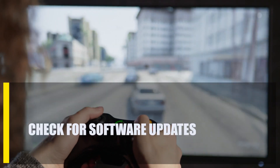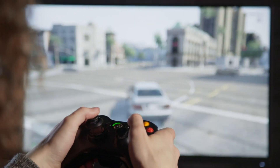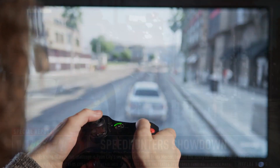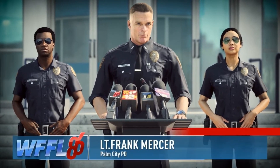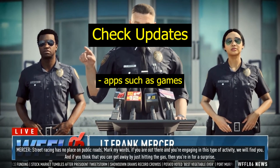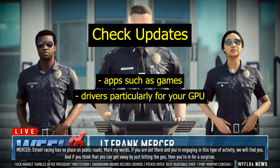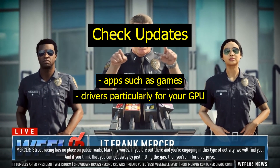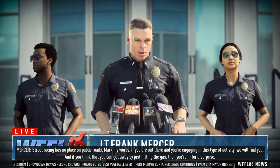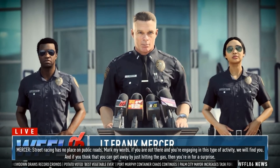First, check for software updates. Make sure that all of the software on your PC is up to date as a first step toward fixing Need for Speed Heat from crashing. You must check to see if there are any updates for these parts: apps such as games, drivers — particularly for your GPU — and the Windows operating system. Make sure that all of these software parts are running the latest version.